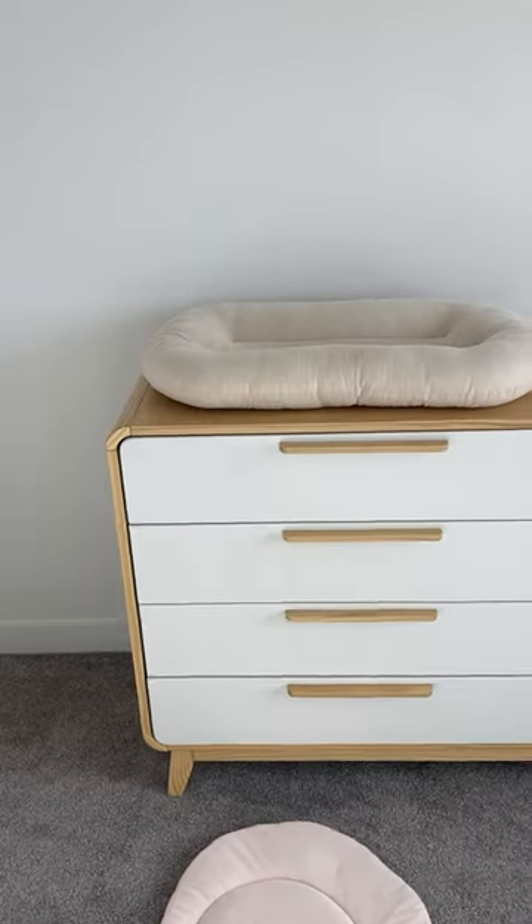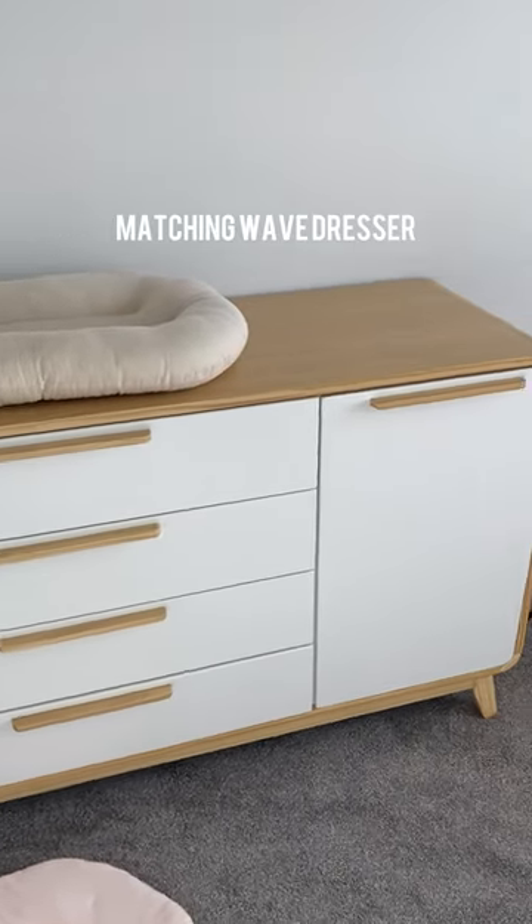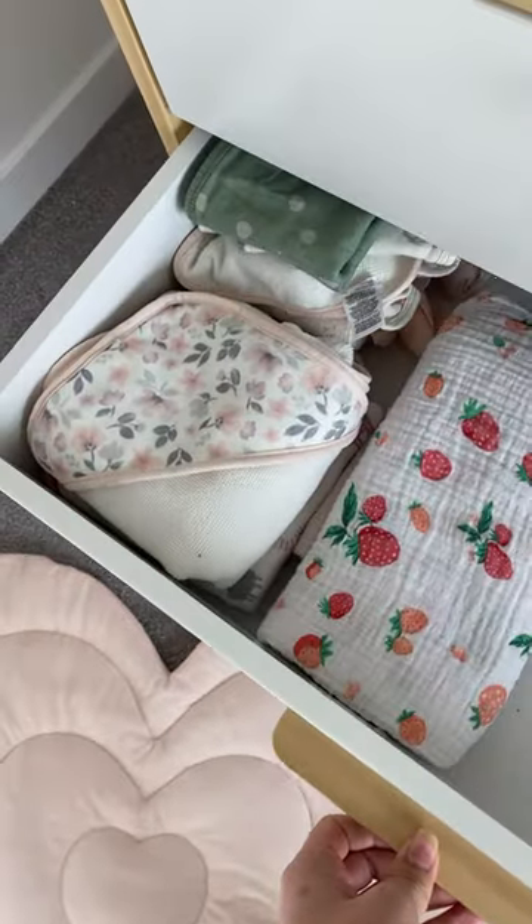Now, to go along with the theme, I wanted to get the matching Wave dresser — it's so cute. And today I was finally getting around to stocking the drawers, and it's just getting me so excited because I have so many ideas for this room.